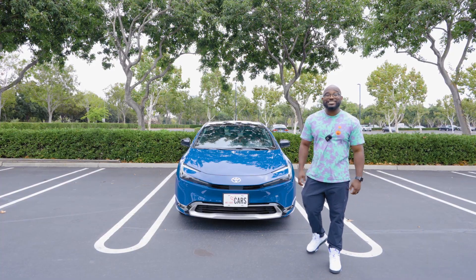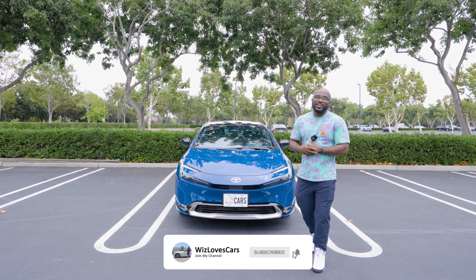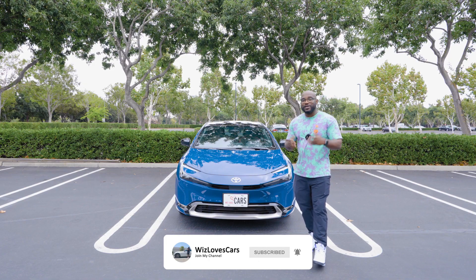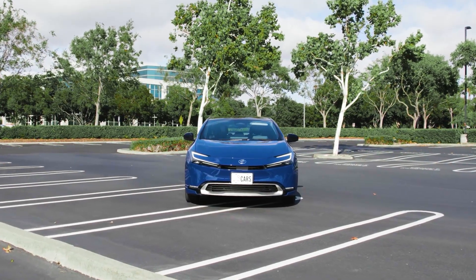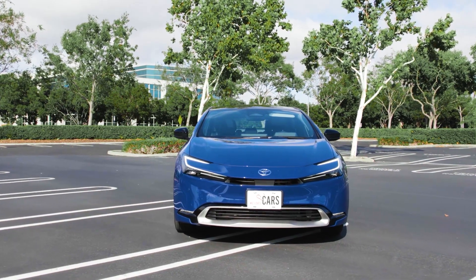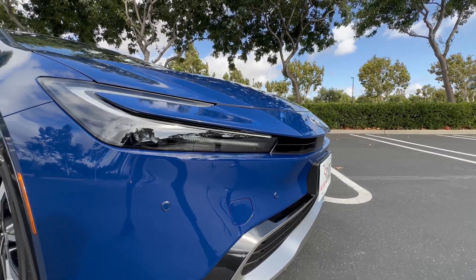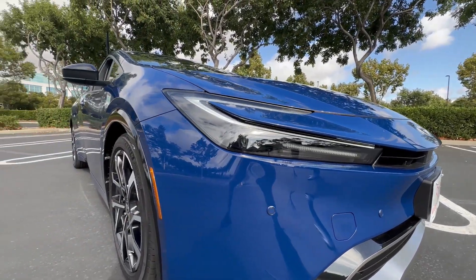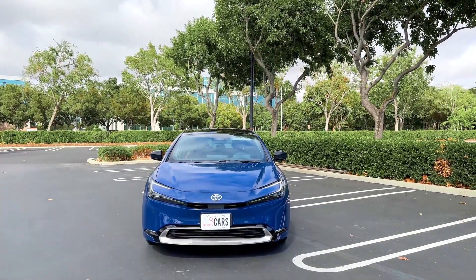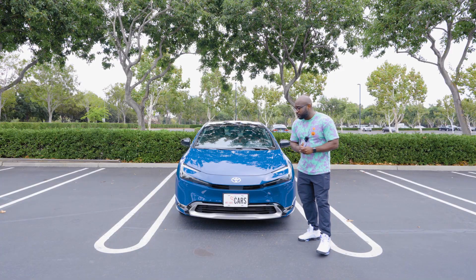The front of this Prius is different — it actually has some personality now, and it's no longer the ugly friend in the Toyota lineup. I'm glad that this vehicle got the much needed glow up that we've been expecting. You can tell that by the bold hood lines this Prius now has. It also has these LED headlights that kind of swoop across the front end and hook in, giving it a really nice look and elevating the appearance and aesthetic of this vehicle.